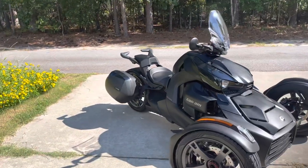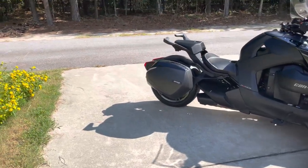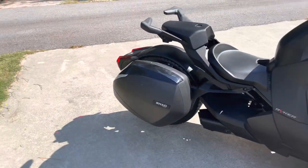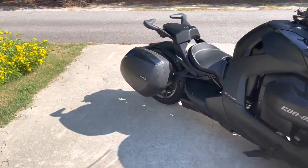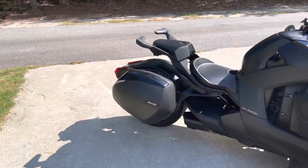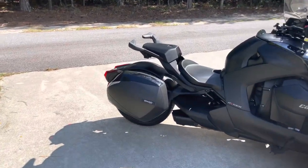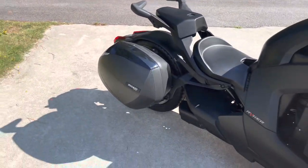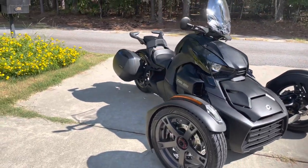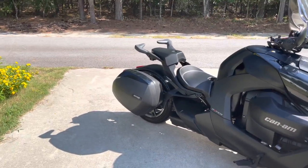Welcome back to the channel. I've got the Riker out and I have the Shad bag. A question I get asked a lot is: what can I hold in my Shad bag, is it worth the money, does it hold a lot, can it hold different things? I'm going to show you what I use it for on a general daily basis so you can decide if you want it. Style-wise, it looks really good with the bike — it fits all the curves — so it's a really nice addition. I absolutely love the Shad bag.